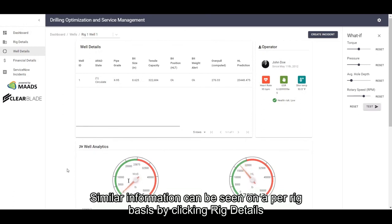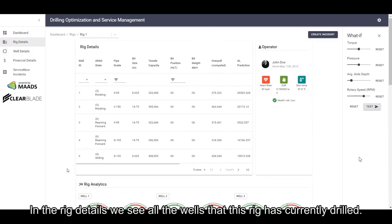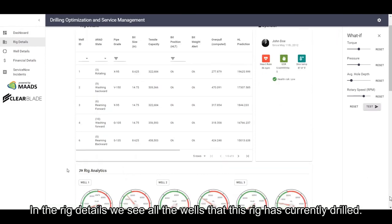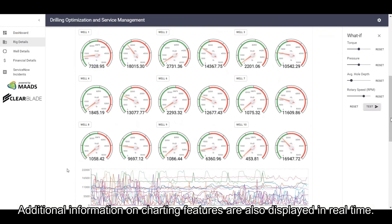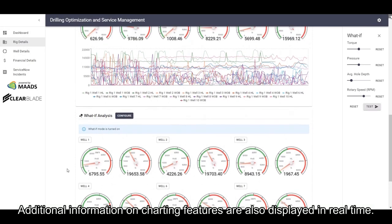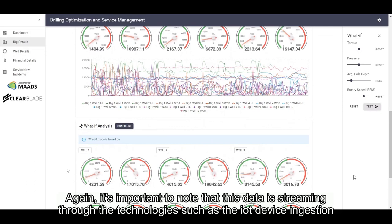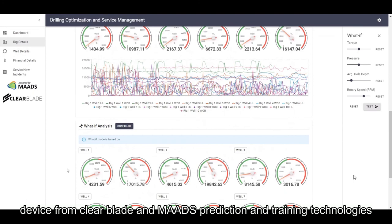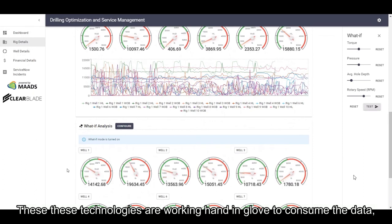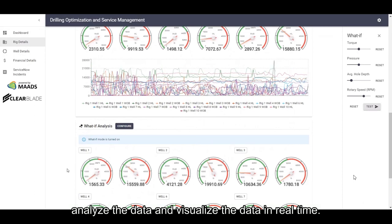Similar information can be seen on a per-rig basis by clicking the rig details. In the rig details screen, we see all the wells that this particular rig has currently drilled. Additional information on charting features is also displayed in real-time. It's important to note that this data is streaming through technologies such as the IoT device ingestion device from ClearBlade and MADS prediction and training technologies. These technologies are working hand-in-glove to consume the data, analyze the data, and visualize the data in real-time.